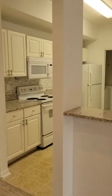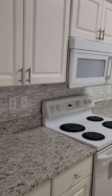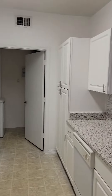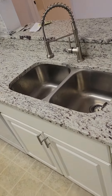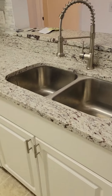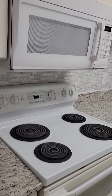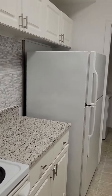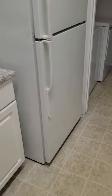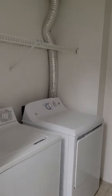Gorgeous bright white kitchen with granite countertops. The kitchen is fully equipped with a garbage disposal, deep double sink, dishwasher, electric stove and oven, microwave, refrigerator, large pantry cabinet, and a separate utility room with full-size washer and dryer.